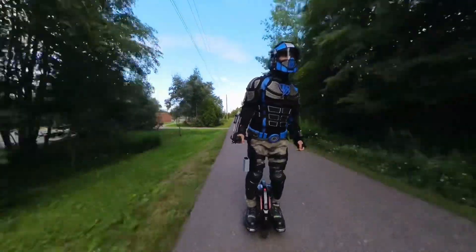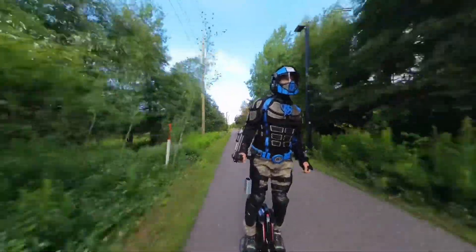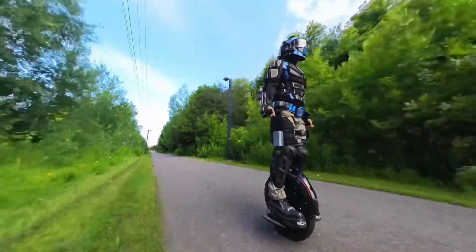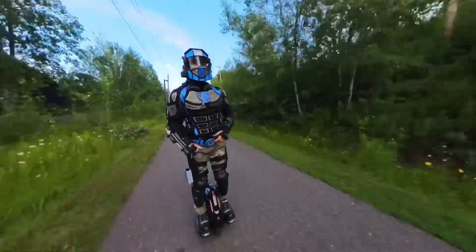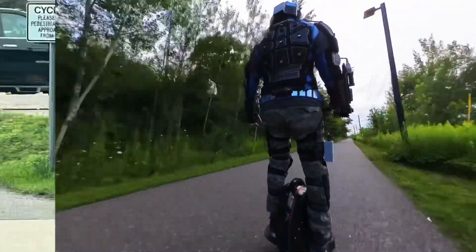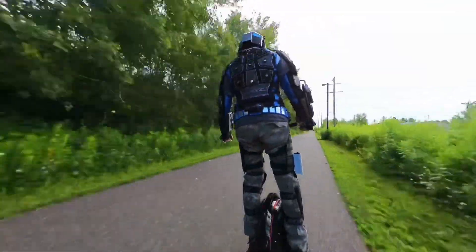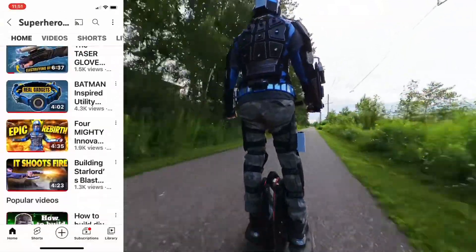A few months ago I began wearing my superhero armor while riding my electric unicycle in public and something happened that I hadn't expected. People started waving, saying hi, and a lot of people began filming me with their phones as I rode by. It's not really feasible or practical for me to stop and talk with so many people, nor do I have a desire to. This got me thinking that there are probably many photos and videos scattered across social media of a guy dressed as a superhero riding a wheel, and yet most of them probably have no idea who I am or that I have a YouTube channel and a fully functional superhero suit.